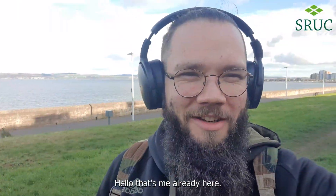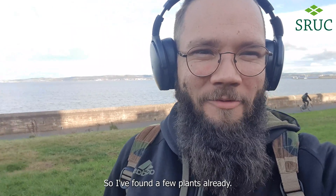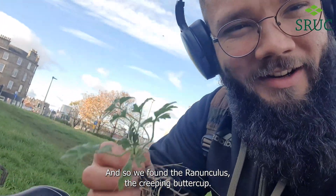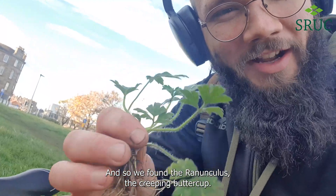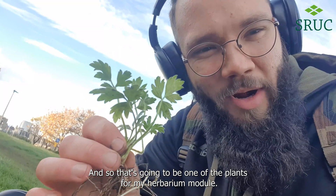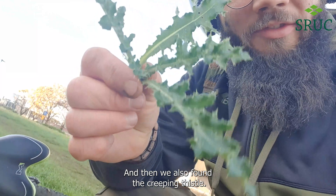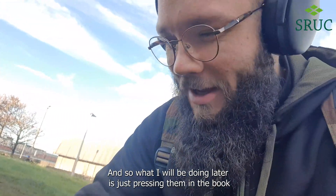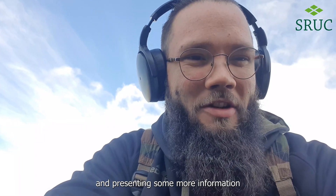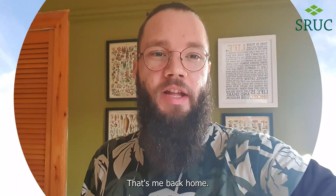So that's me already here. I'm very lucky to live surrounded by the sea, not far from there. So I've found a few plants already. We found the runicles, the creeping buttercup — that's going to be one of the plants for my herbarium module. And then we also found the creeping fissile. What I'll be doing later is just pressing them in the book and presenting some more information to show that I know how to identify the plants.